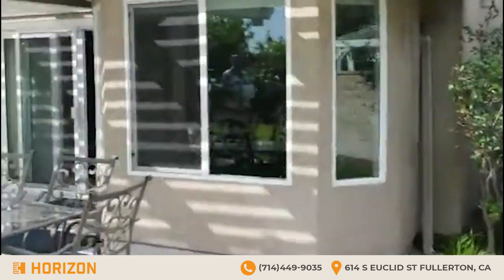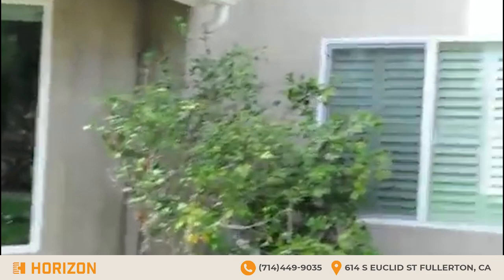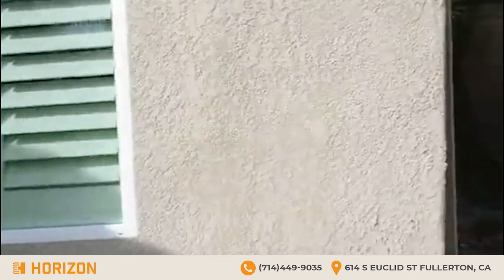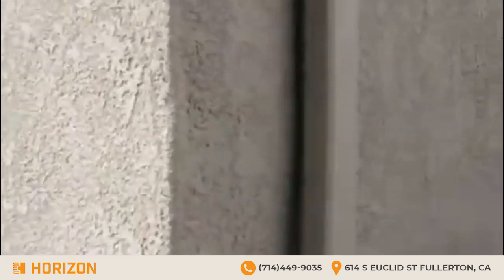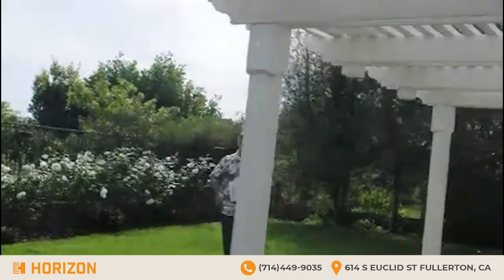I'll show you more closely here — this is the new stucco on the side of the house, and over here is the old stucco. You basically cannot see any difference at all — it's a perfect match.